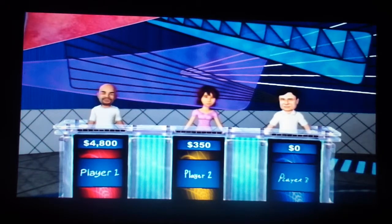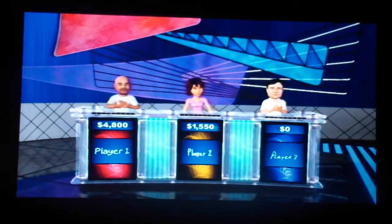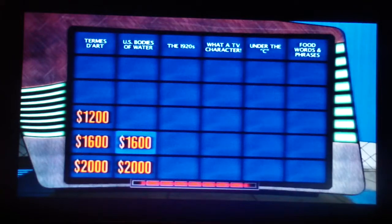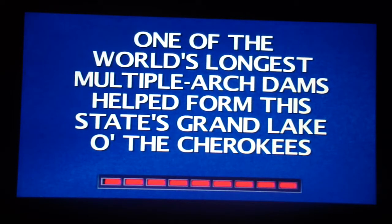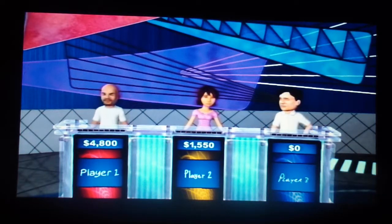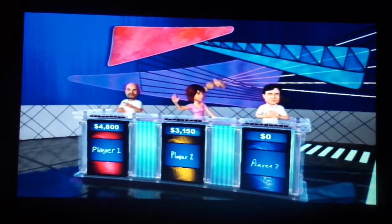Player 2 — right, you are! Player 2, you make the next selection. One of the world's longest multiple arch dams helped form this state's Grand Lake of the Cherokees. Player 2 gets it right — she's catching up!